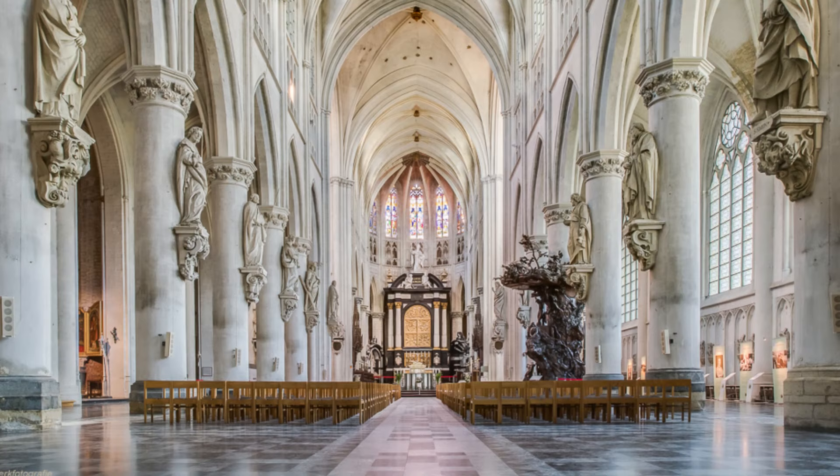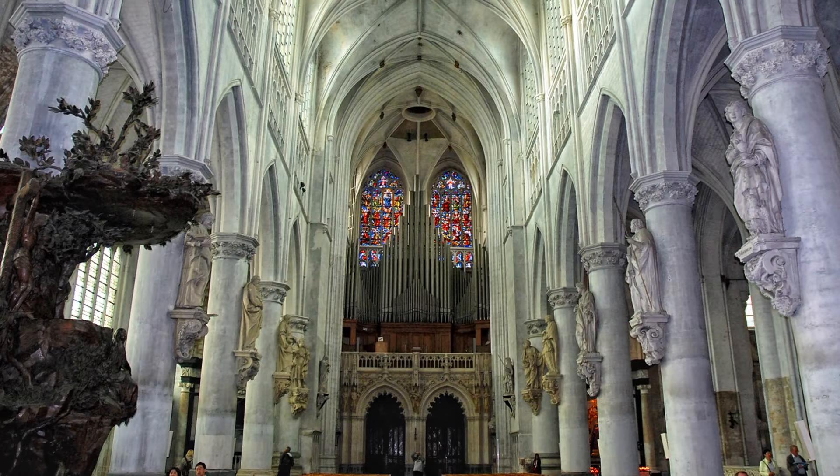At number 4, we have St. Rambuts Cathedral. This towering cathedral is a landmark that can be seen from almost anywhere in Mechelin. Climbing its 500 steps is a challenge, but the panoramic views from the top are absolutely worth it.